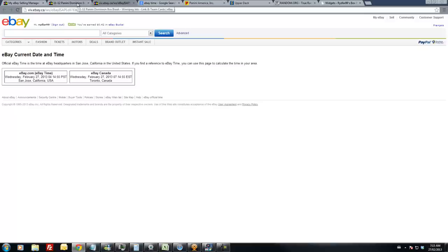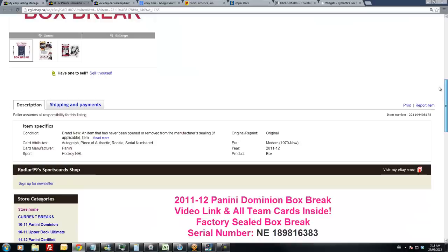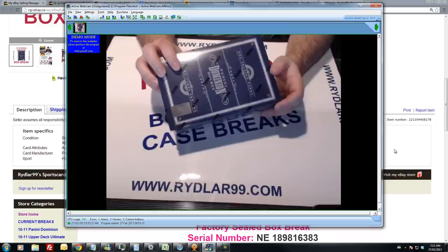I am live on BlogTV and you're always welcome to join me there in the mornings as I do these breaks. If you want to get in on them, please feel free to drop by and watch. I usually start up sometime between 6:30 and 7 and go until about 10 a.m., depending on how long it takes and which boxes are ready to go.